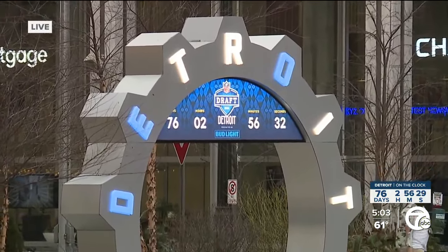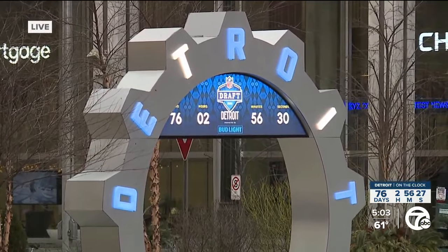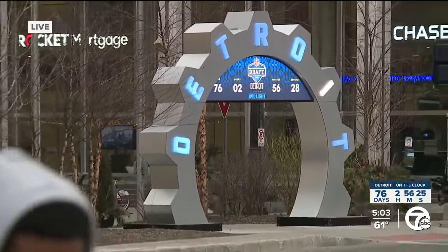Again, 76 days until the draft, that puts it in about April. As you know, in Michigan, weather in April can be hit or miss. But if you think about it, it is February 9th right now and I'm not even wearing a coat. So hopefully by the time the draft comes around, it'll be warm enough to be outside and really enjoy this NFL draft experience.